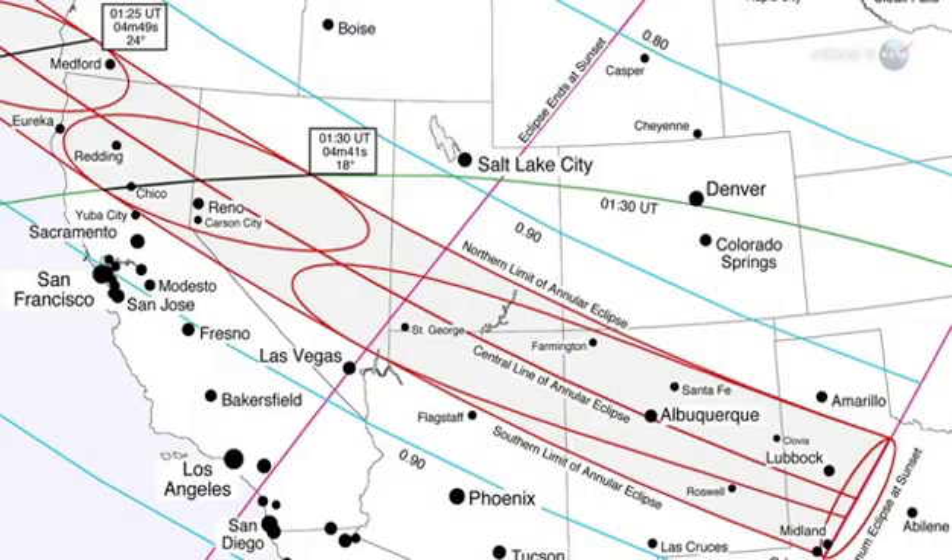In the United States, the afternoon Sun will become a luminous ring in places such as Medford, Oregon; Chico, California; Reno, Nevada; St. George, Utah; Albuquerque, New Mexico; and Lubbock, Texas.